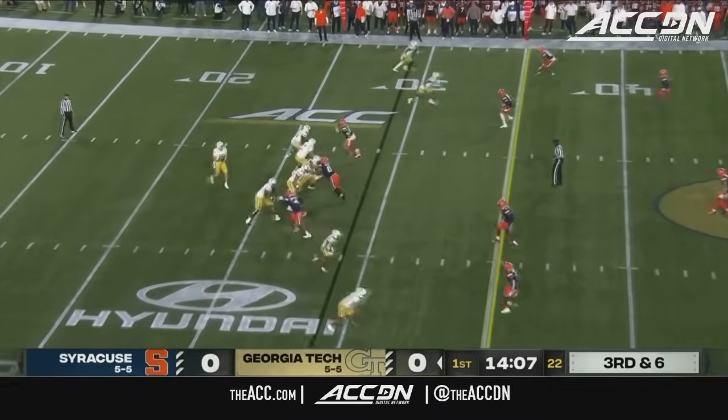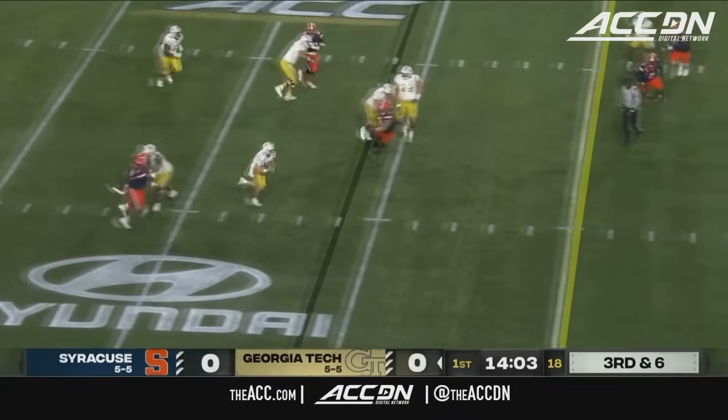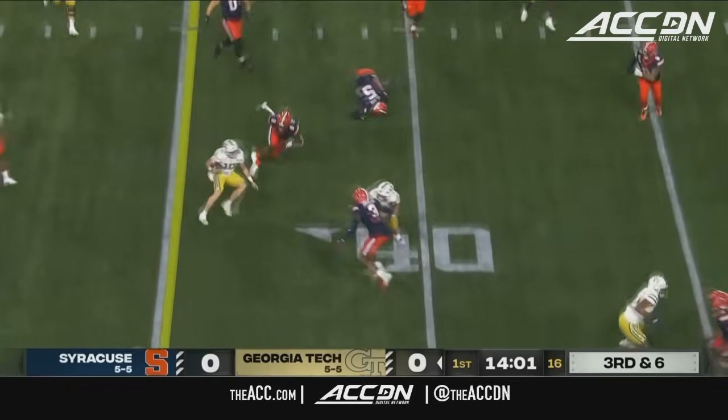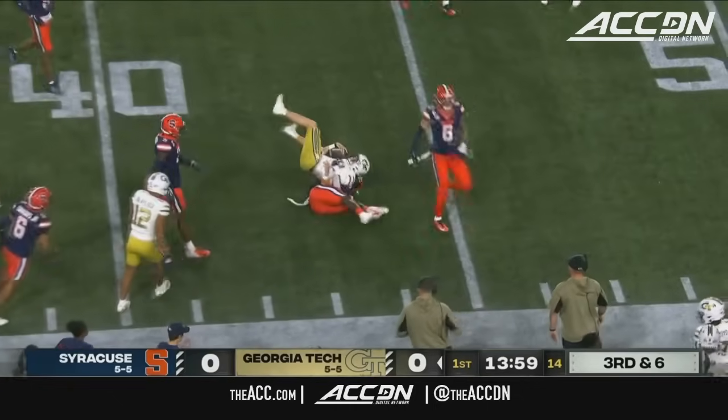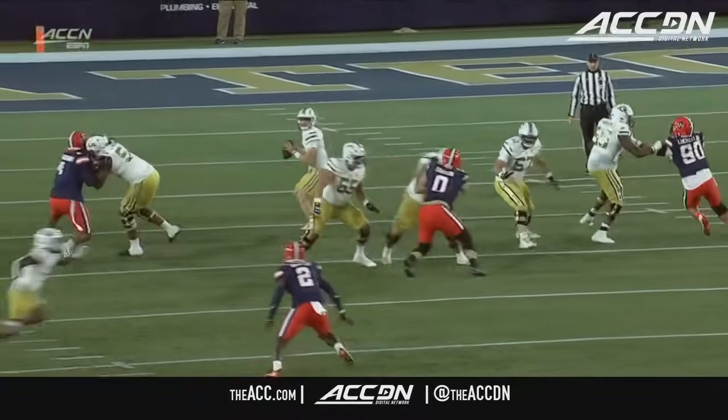They were 6 of 16 last week at Clemson. Empty set for King. Up in the pocket, now works his way back and going to tuck it and run. Has the first down. Will cross the 40 before he's finally taken down out of the secondary. Good run. Good decision by King.